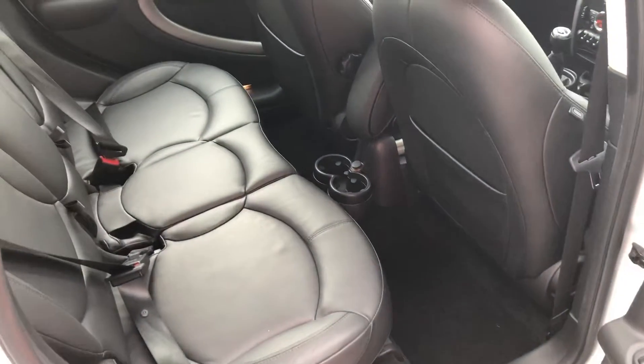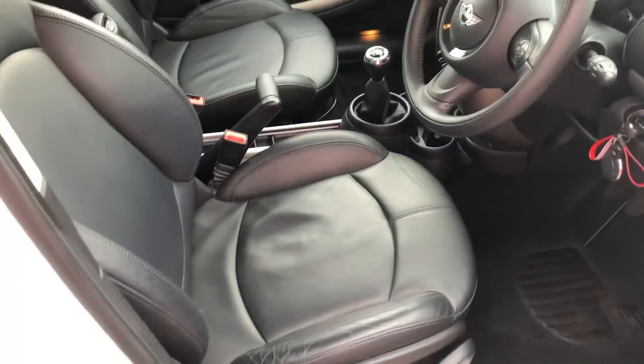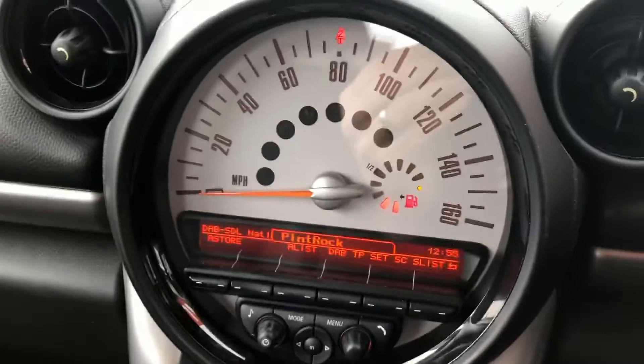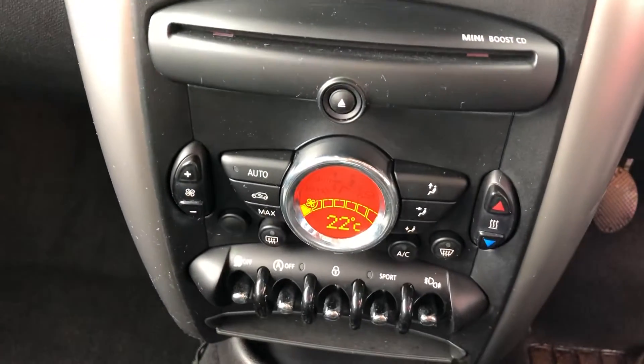And inside, it's finished with full leather, a leather-bound steering wheel with multi-function control and cruise control, as well as digital radio, Bluetooth and climate control.